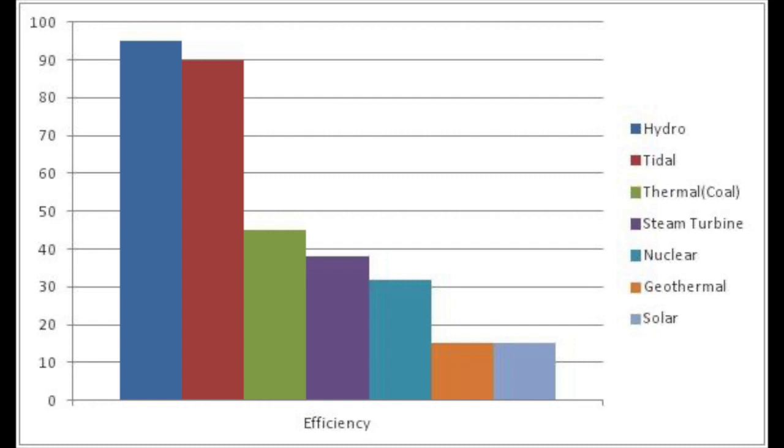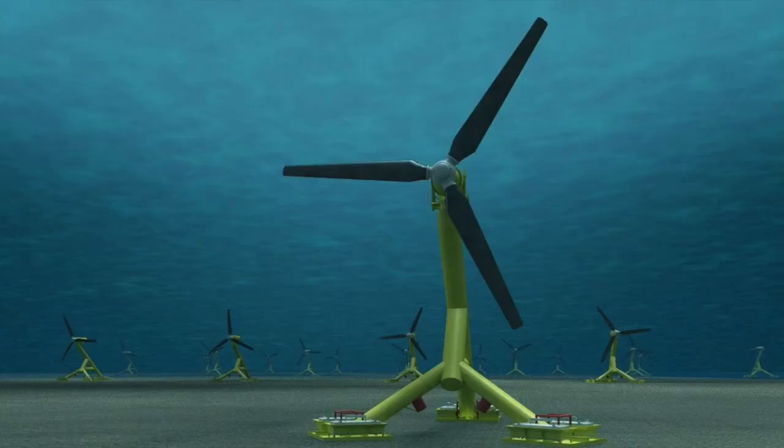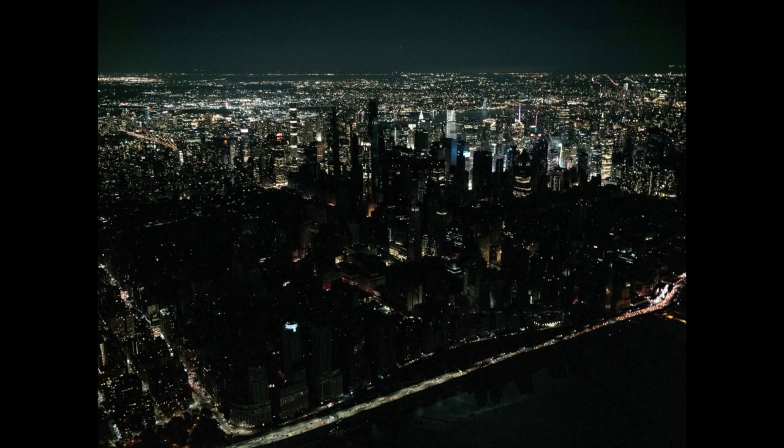Despite these challenges, tidal energy has the potential to play a significant role in our transition to a more sustainable and renewable energy future. Similar to the power of the sun, the oceans have immense amounts of energy that we can use. It is an amazing feature that such an abundant energy source does not emit any greenhouse gases, and that makes it a very valuable investment. Similar to the idea in my previous video, that energy can later be stored in a battery backup system, powering homes and infrastructure when there is an energy shortage or just when the demand for energy is much lower and peaker energy plants are not needed.